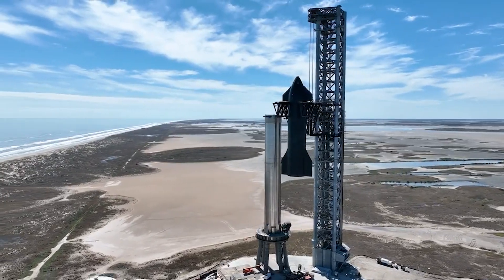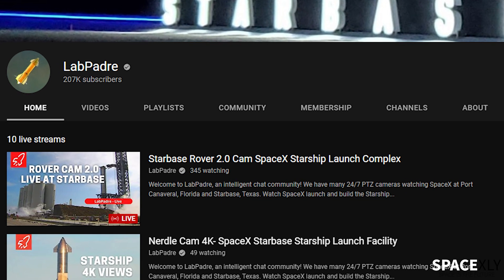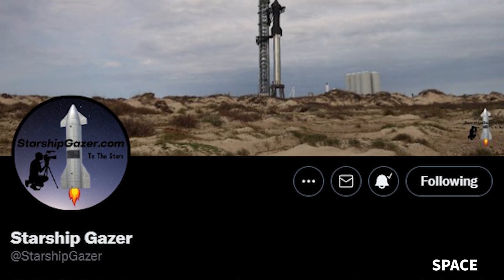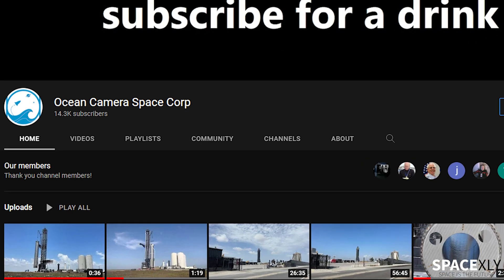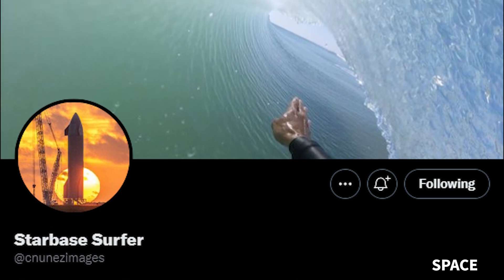Before I end this video, I want to thank all the awesome people out there at Starbase for documenting this historic development of Starship — a program that could literally change the script of the human race. You are the real heroes; without you people, we wouldn't be able to make these videos. I recommend everyone watching this to check them out.